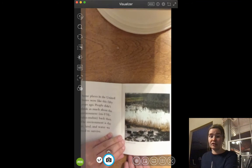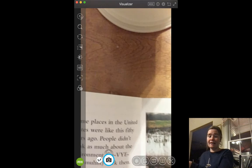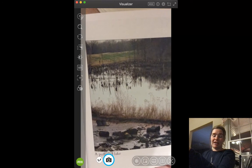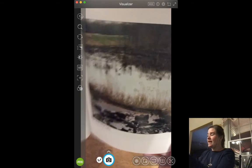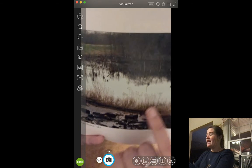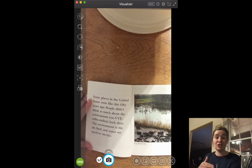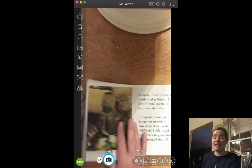Some places in the United States were like this 50 years ago. People didn't think as much about the environment back then. The environment is the air, land, and water that we need to survive. Here it shows us a picture of a polluted lake. A polluted lake would be a lake that is dirty. If something's polluted, it means that it has lots of extra yuckiness in it. It looks like this lake has all sorts of trash around the bank of it, and you can see some dirty things floating inside it.